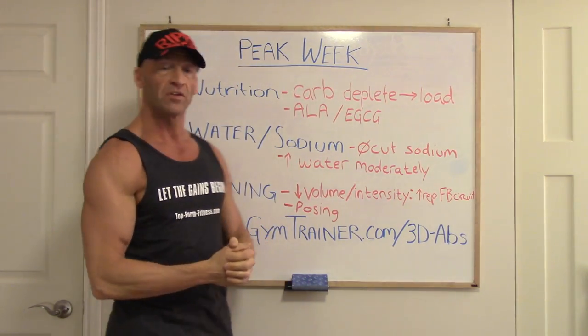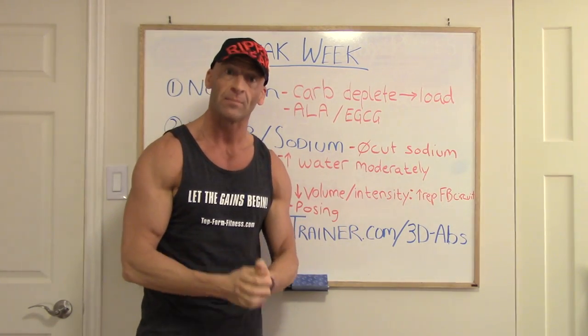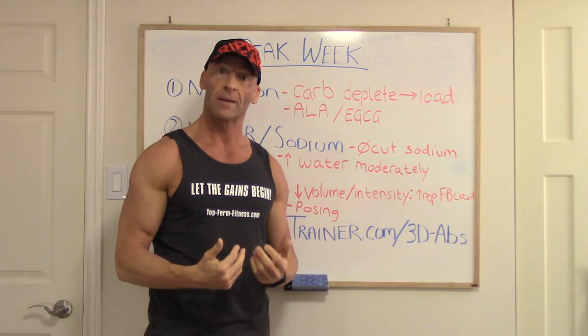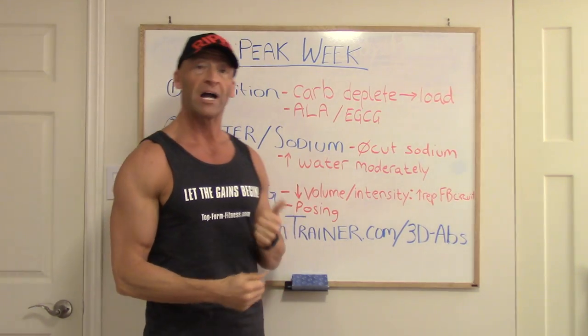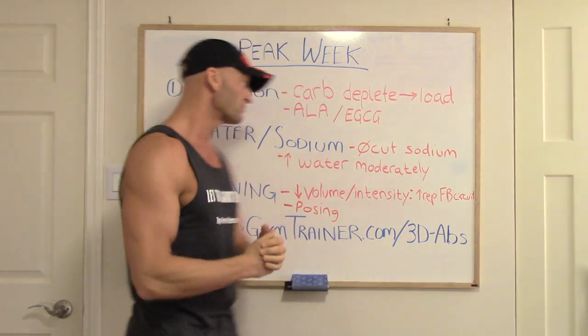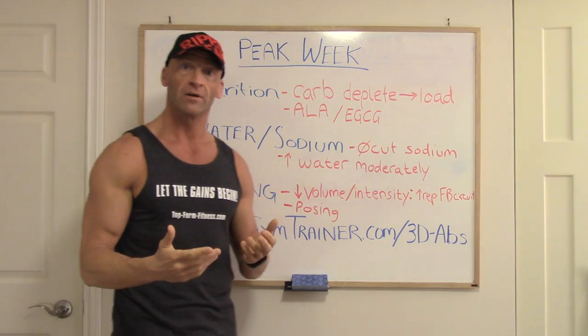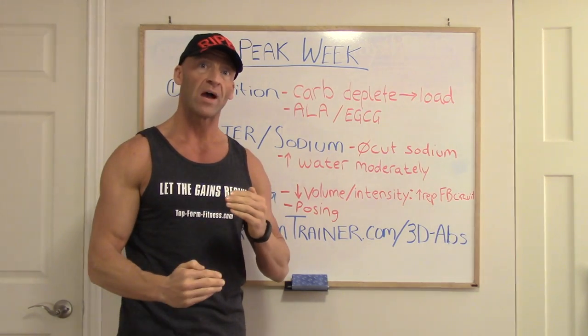Along with that, I like to take alpha-lipoic acid and green tea extract. This improves insulin sensitivity and may improve glucose uptake so that the carbohydrates you consume during your loading phase are going to get shuffled into the muscles more efficiently. Secondly, playing with your water and your sodium — less messing around here is better.